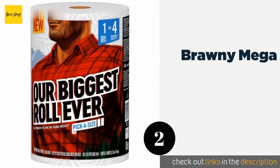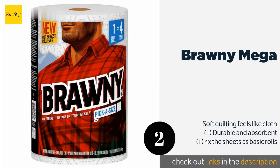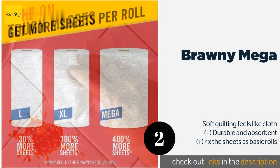Number two is Brawny Mega. With 240 sheets wrapped around its tube, chances are you won't run out of Brawny Mega in the middle of a cleaning job. Dual layers sop up grease and wipe up sauces with little effort, and sturdy construction prevents them from disintegrating into tiny pieces.